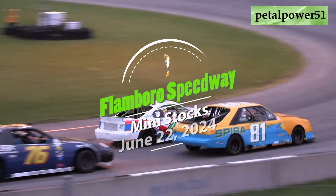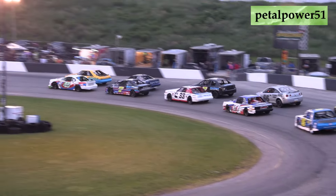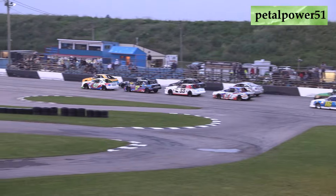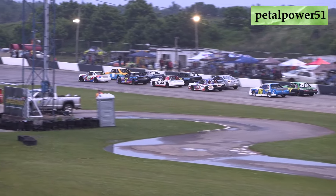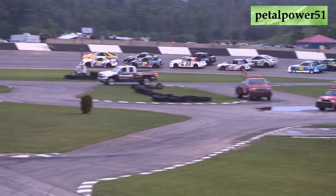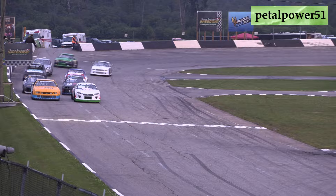Mini Stock Racing presented by Klotz Auto Repair. The Bennett GM Chevrolet Pace Truck's got the lights off — we're ready to go. Green flag racing. The pace truck pulls off to the infield, turning the field over to the 45 of Kaelin Wallace and the 81 of Blaise Shaw. We're underway for the Mini Stocks.